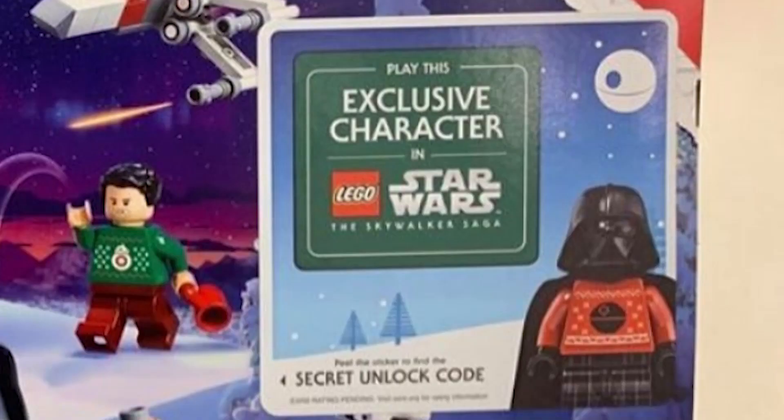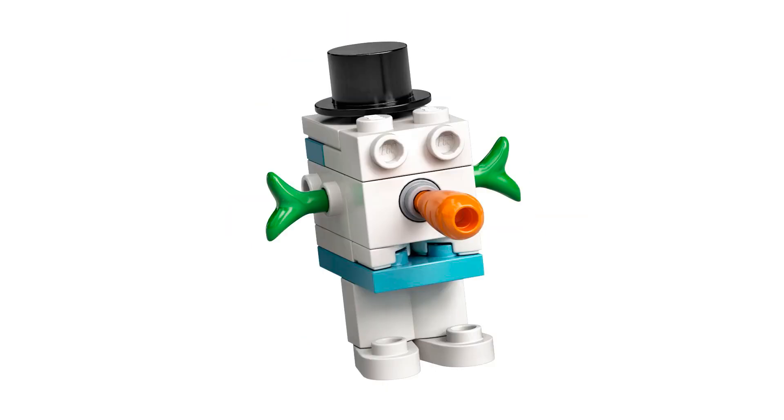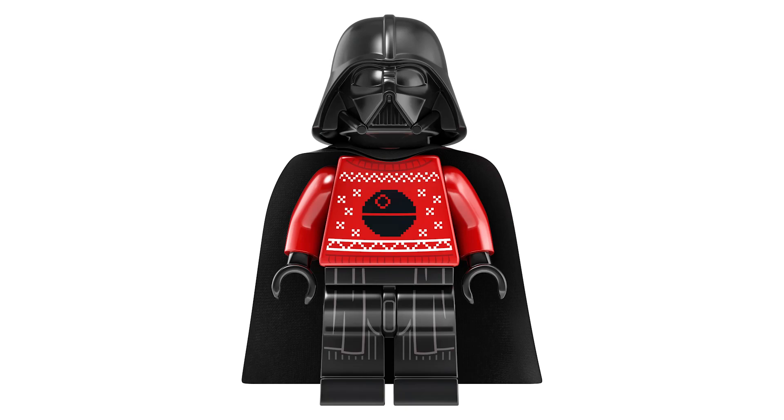That's right — not only will this set feature a code for the gong droid, which we've known about, but it will also unlock the Holiday Vader as shown on the front of the box here in this image. Originally when we got the first images for this set I was hoping we would get Vader unlocked, but it was announced it would be the gong droid instead. Now that we know this, I'm really looking forward to running around Tatooine not only wearing a full suit of armor but also wearing a sweater.